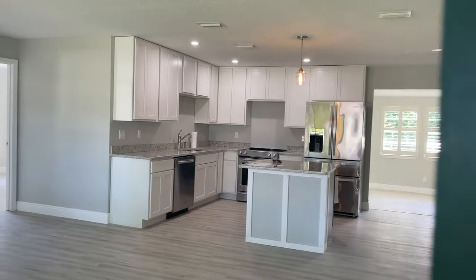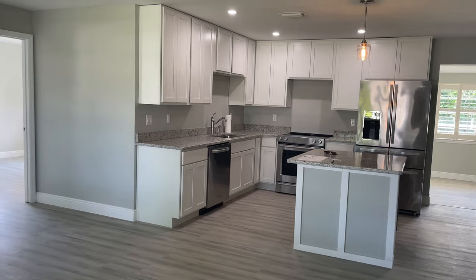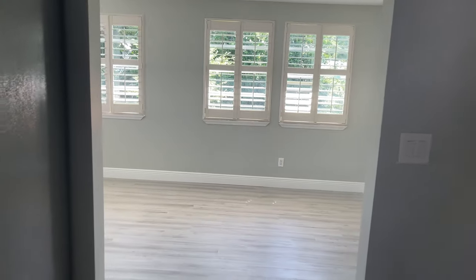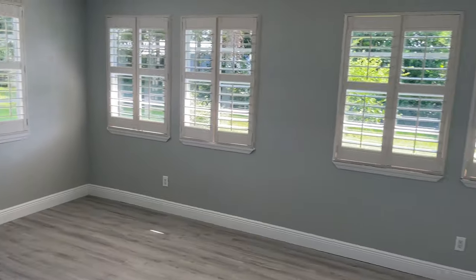We are at our next home. This is priced at $339,900 in Sebastian Highlands. It's located one minute away from Barber Street. It is a three bedroom, two bath, built in 1971. This is a frame home with siding.